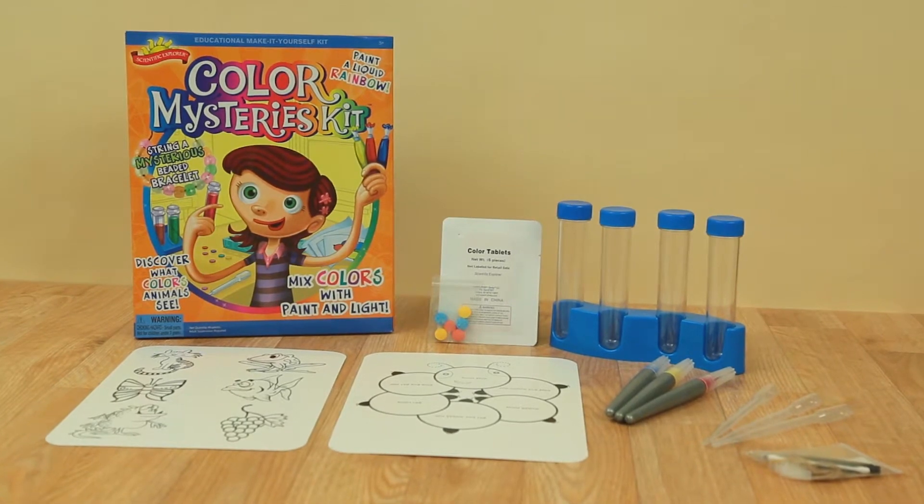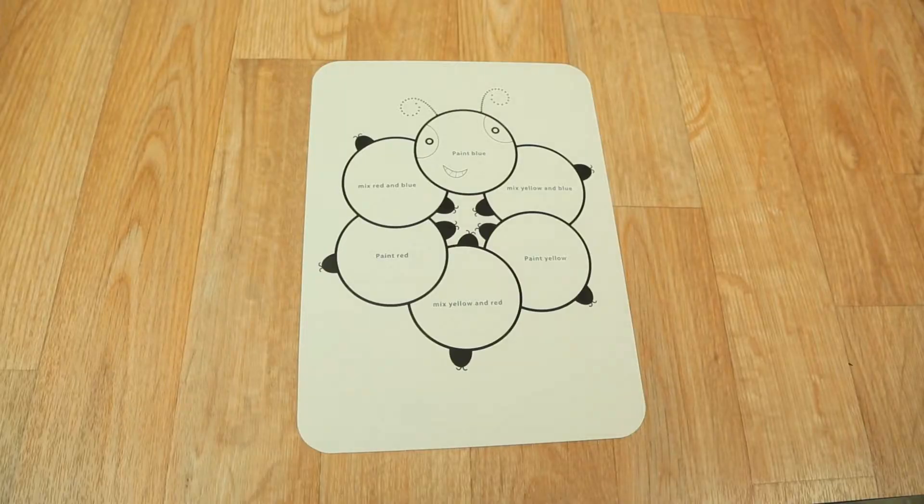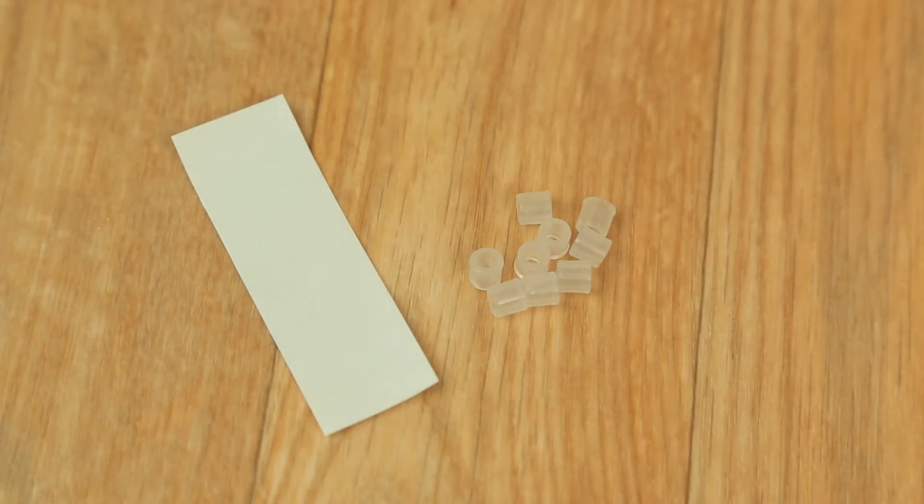Each Color Mysteries Kit comes complete with test tubes, colored tablets for water, pipettes, a caterpillar color wheel, paintbrush pens, solar beads, filter paper, and more.